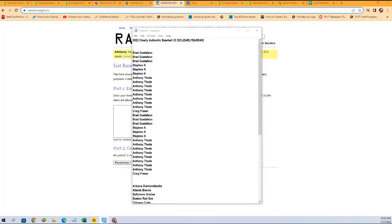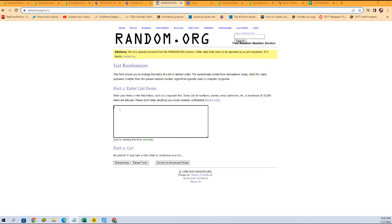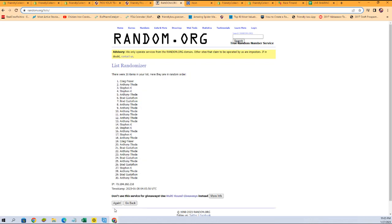We're going to start with our owner name randoms right here. We're going to copy, paste — here we go — seven times. There's one, two, three, four, five, six, and seven.